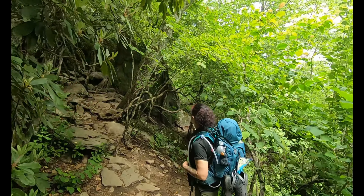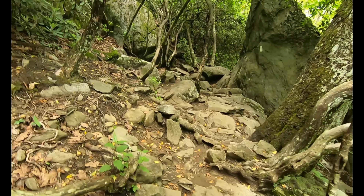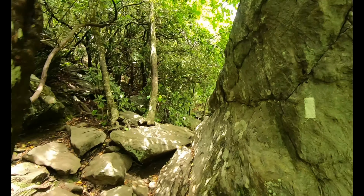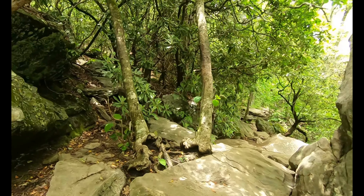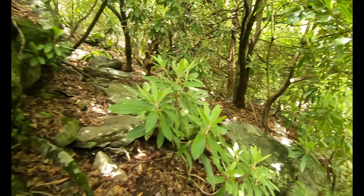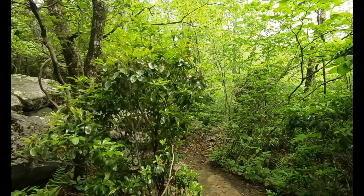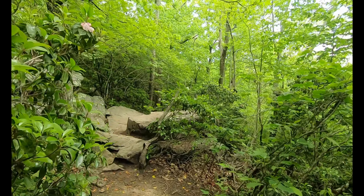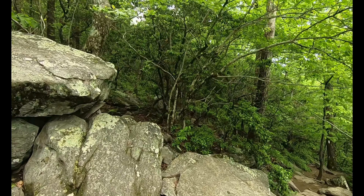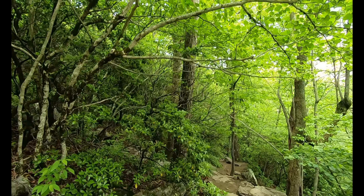A little rocky here! Yeah, there's a boulder field on the way down — they weren't joking. Getting my footing here, I don't want to slip.